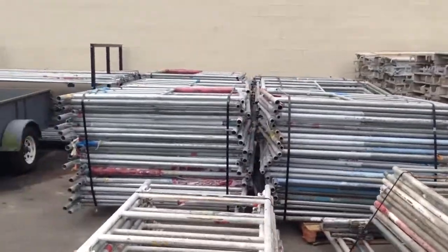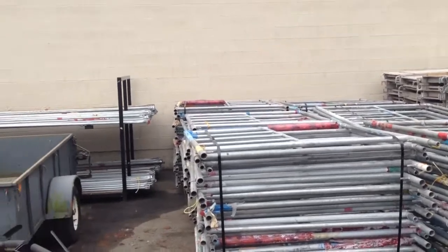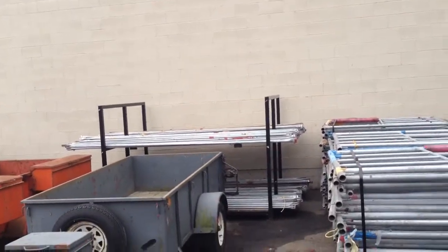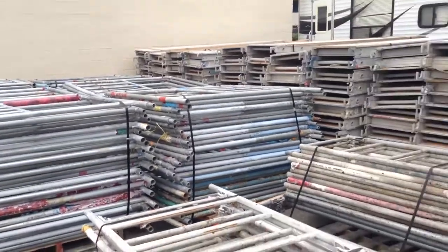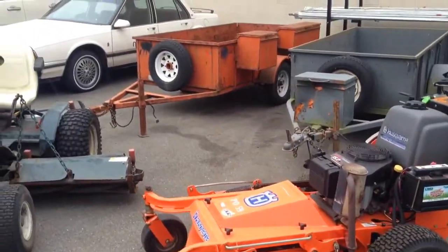All going to be auctioned off at Able Auctions in Langley, Saturday October 18th. Preview the day before from noon till 6. We've got a ton of scaffolding here, and we got some lawn mowers, trailers — you name it.